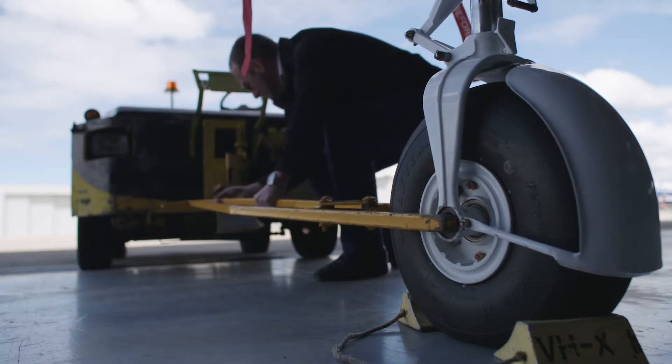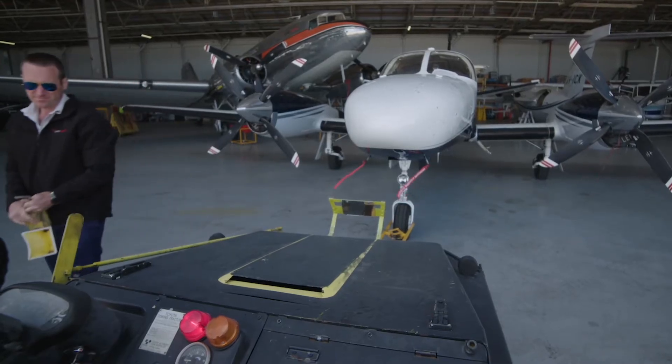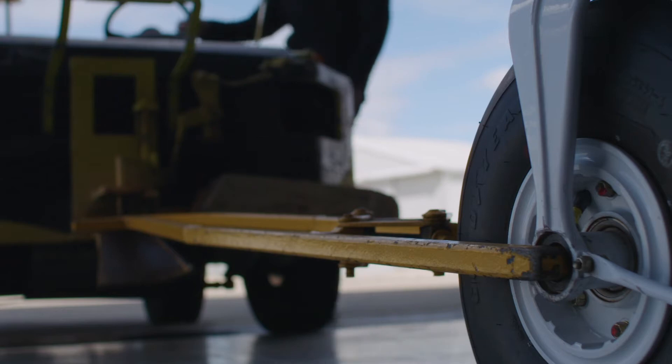We'll depart out of here at 7 o'clock in the morning, or thereabouts. It takes us about 25 minutes to get to the survey area. The challenge with this job is that we're flying this aeroplane at the bottom of its speed envelope, which is challenging.